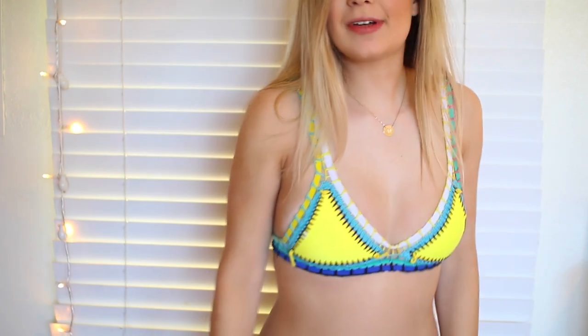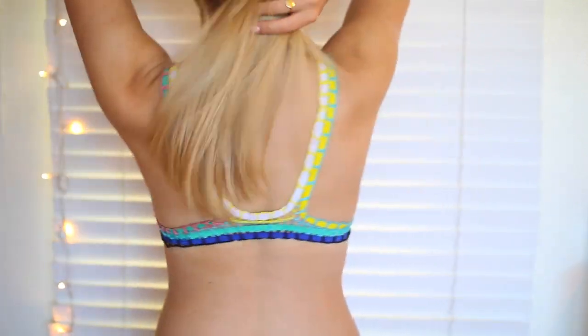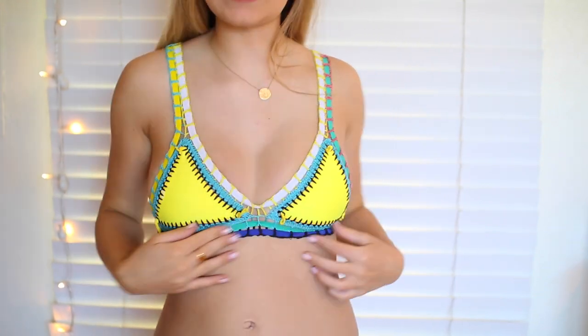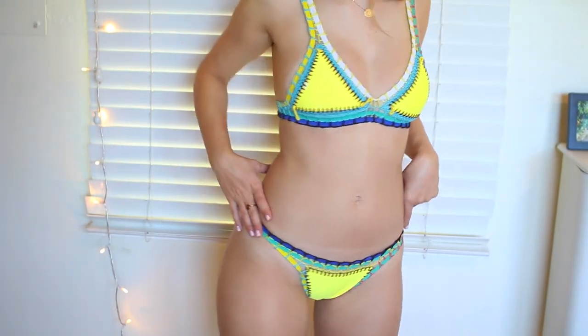The second bathing suit I got is this one. This is the top. I've been wanting like a crocheted kind of top like this. It's like this happy yellow color and I'm finally a little tan, so I like it. These are the bottoms. They're just kind of fun and cute. I really like this suit.